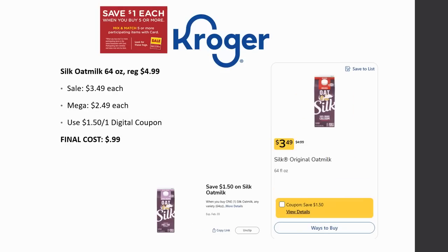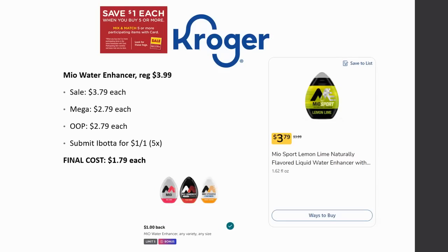There's also a deal on Silk Oat Milk. These are regularly priced $4.99, on sale for $3.49, and Mega Sale for $2.49. There's a $1.50 off one digital coupon, making it just 99 cents. The coupon doesn't expire for a while, so you could grab one now and another one next week. It's great for cooking, putting on cereal, or drinking if you enjoy it.